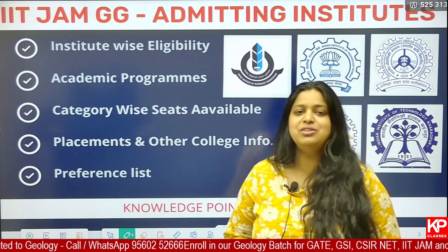Welcome to KP Classes. In today's video, we will be discussing about IIT JAM qualification and which are the IITs you will be able to get admission through your IIT JAM geology paper qualification.